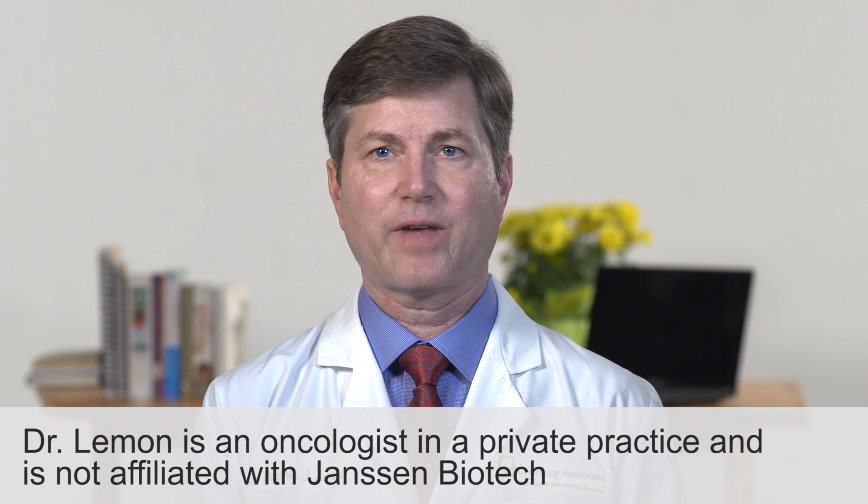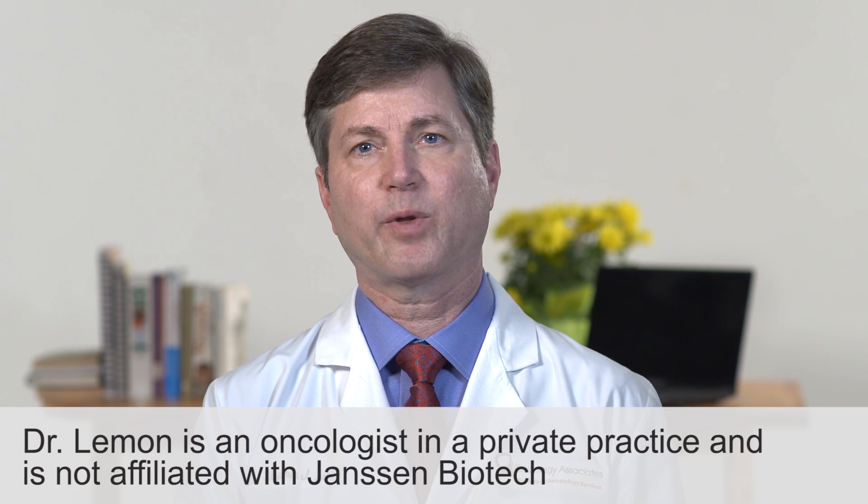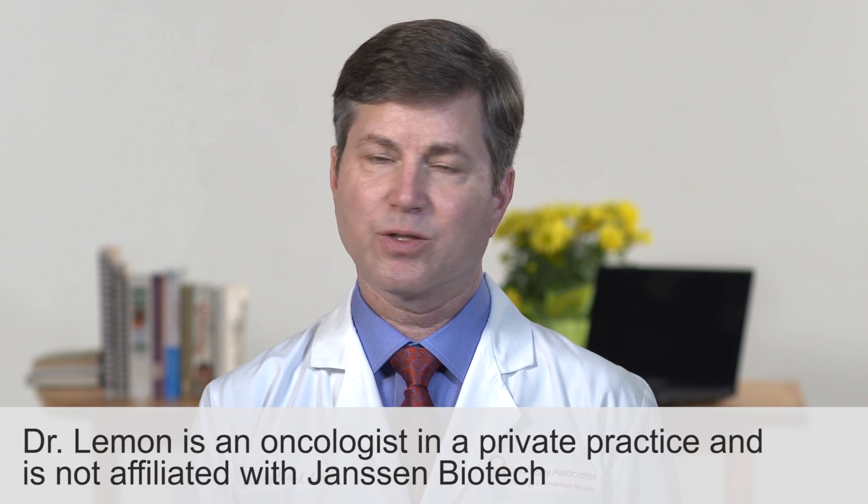Darzolex is another advancement in the control of multiple myeloma, and our search for a cure.